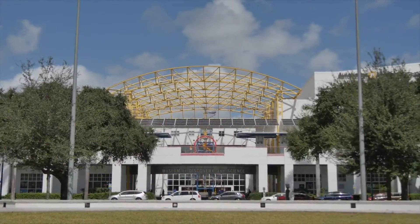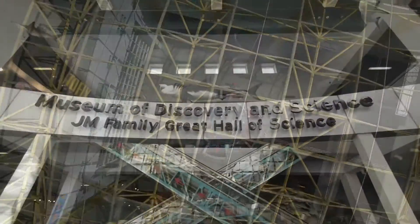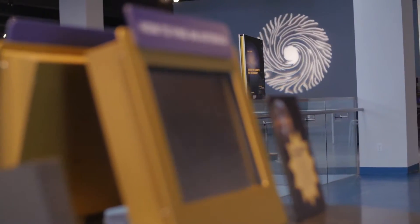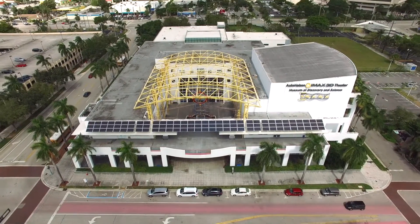Let's get in there and see what's going on. We're here with Michael from the Museum of Discovery and Science. Talk to him a little bit about the new space and what's going on here. Michael, tell us a little bit about what you do here.